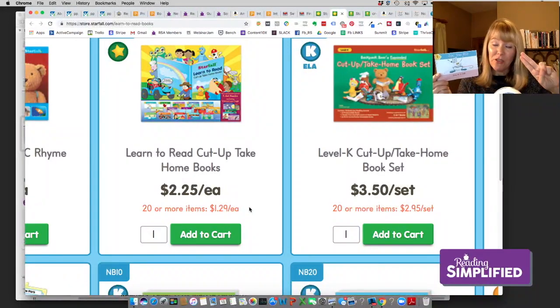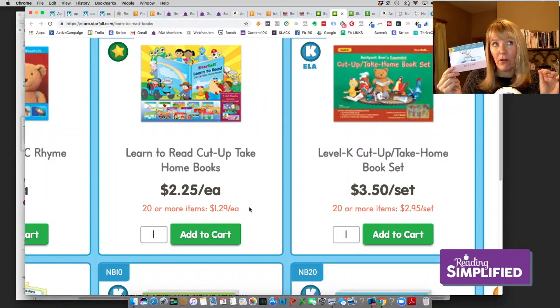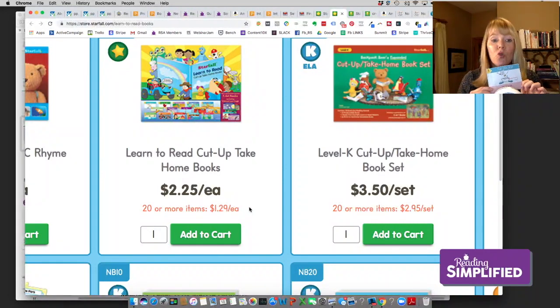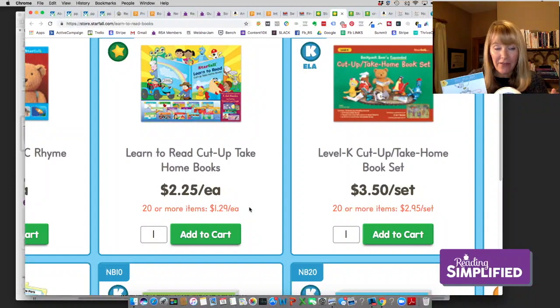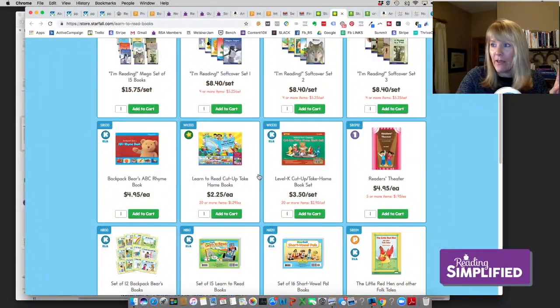I would encourage every person who ever teaches reading to beginners, or even some strugglers, to get this as a set — get a set for all your students. For two dollars and twenty-five cents you'll get 20 books: five short vowels, more than five advanced code books covering long vowels and others. Kids can take these home — what a gift for each child to have 20 books of their own.